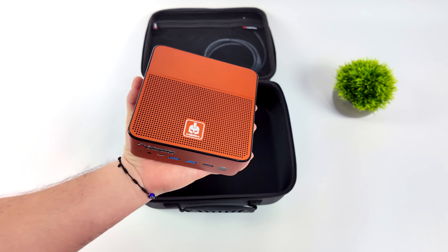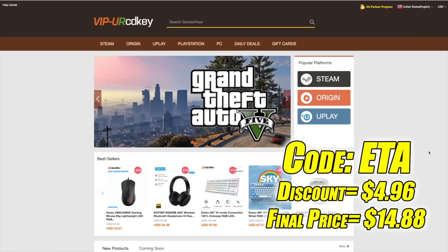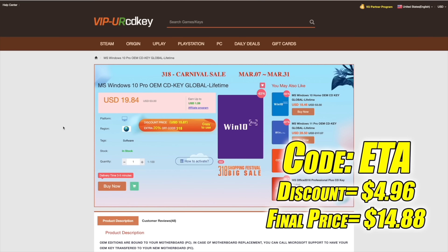In this video we've got a lot to go over, but before we get into it, I do want to mention that this video is brought to you by URCD Keys. I've actually been using this site for a couple years now. They do offer Steam keys, Origin, Uplay — they even offer Microsoft applications like Office. But the main reason I use URCD Keys is for their Windows keys. Right now their Windows 10 Pro OEM key is $19.84, but if you use code ETA at checkout you can get 25% off.